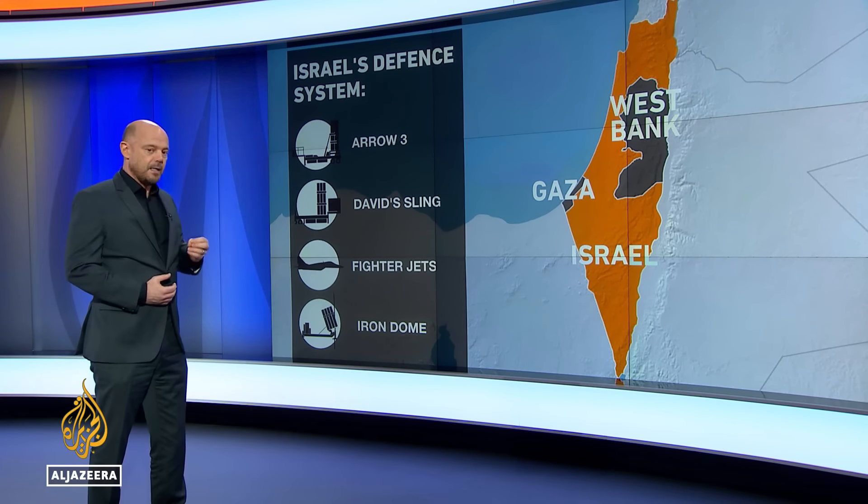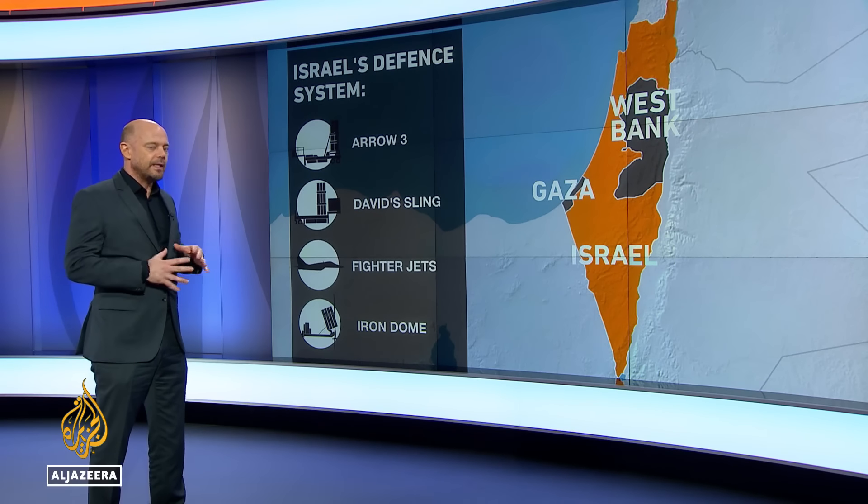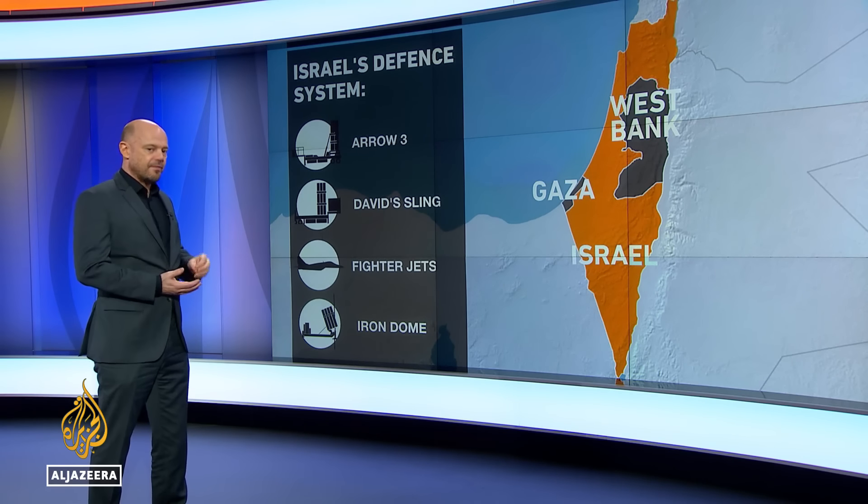In the middle, there is David's Sling, which is going to be taking out some of the more advanced threats. It is on the level of the Patriot missile battery — fairly complex and fairly capable.